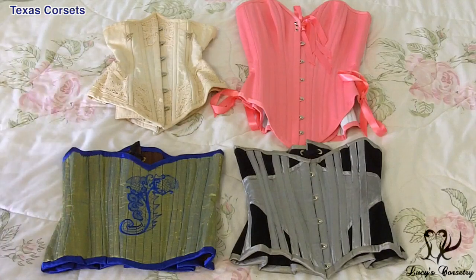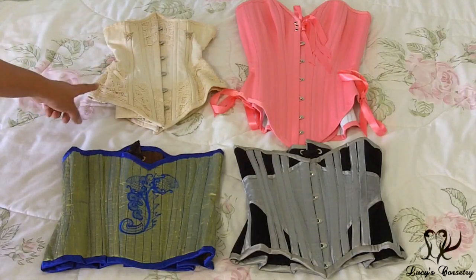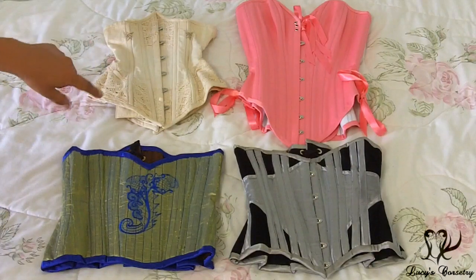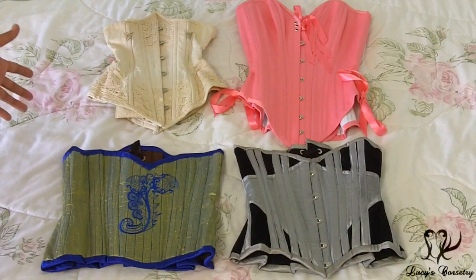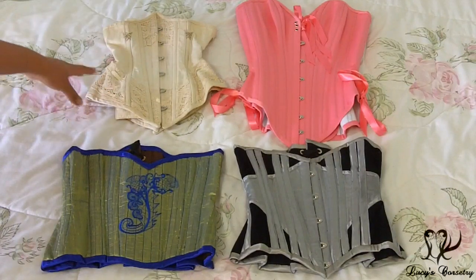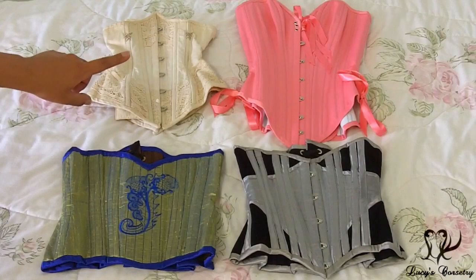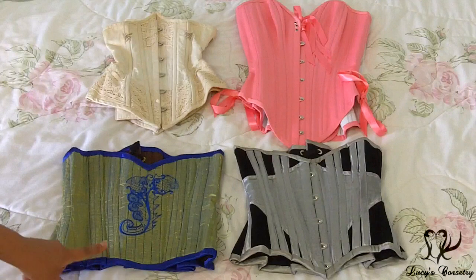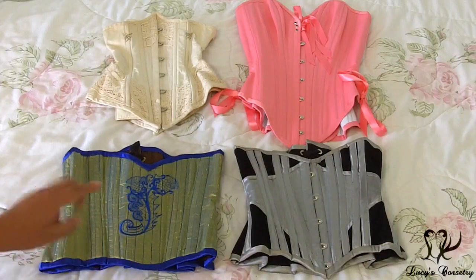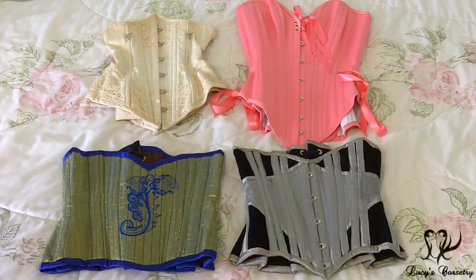Moving north, these are the corsets from corsetieres based in Texas. On the top left is a sample from Jupiter Moon 3 — I still need to review this one; it's a smaller size than I originally wanted but I cannot close it right now, and I will be reviewing it in the future. Beside it, that light pink overbust is from Electra Designs — the Playboy Overbust originally modeled by Ella G. Ellum. And these two corsets are from Lovely Rats Custom Quality Clothing, made by my friend Amber. I've reviewed one but by Amber's request I'm not reviewing the other — it was just a gift from her.